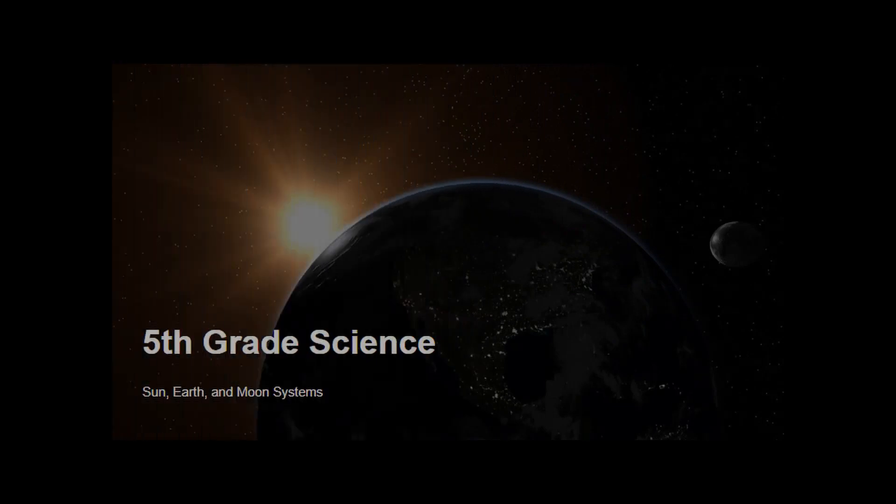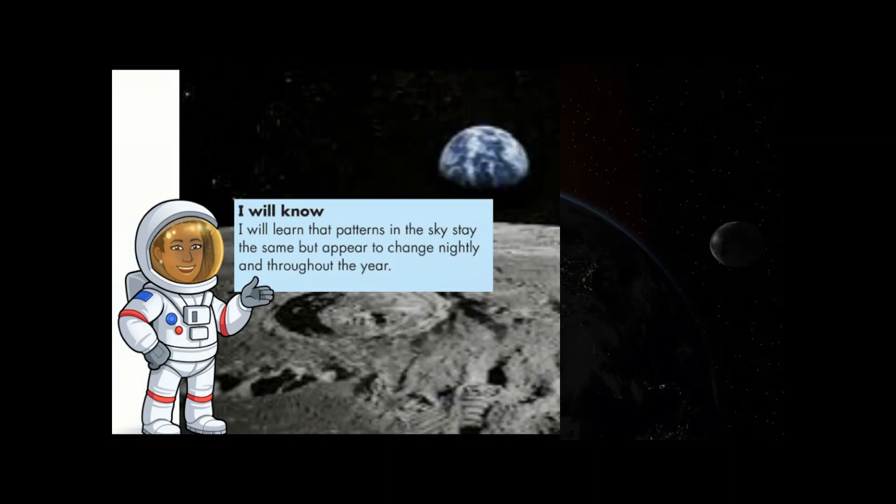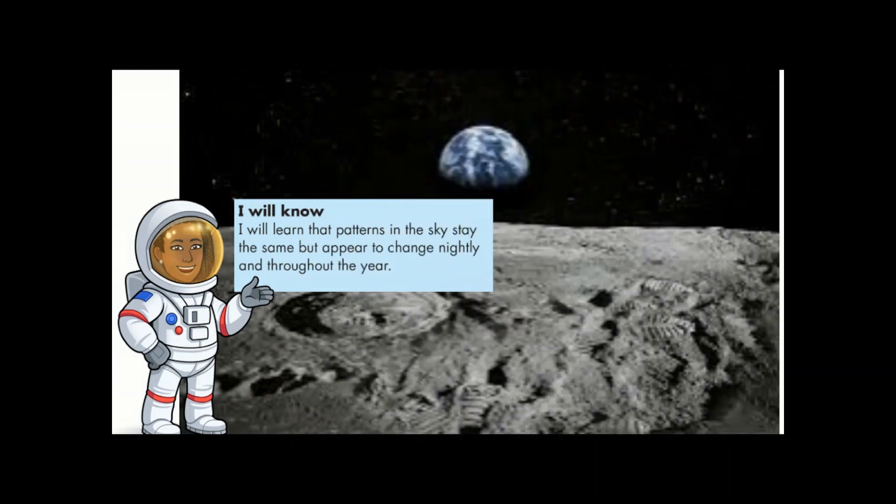Hello and welcome to your fifth grade science class. We will be beginning the Patterns in the Sky unit discussing the Sun, Earth, and Moon systems. Let's get started. Your learning target for today is: I will learn that patterns in the sky stay the same but appear to change nightly and throughout the year.